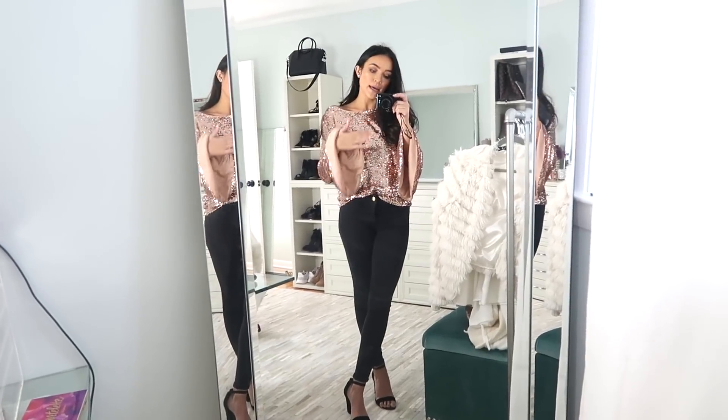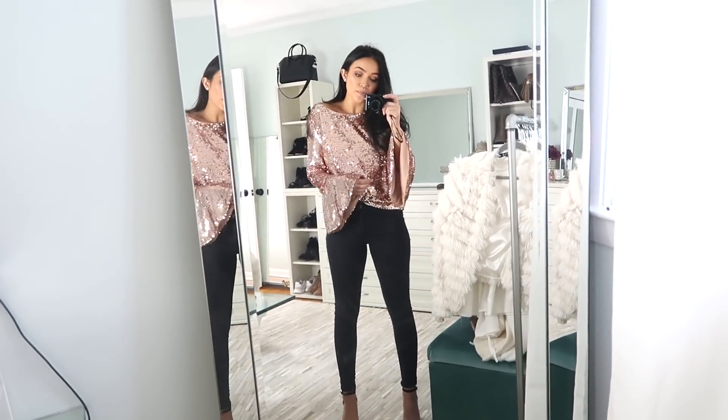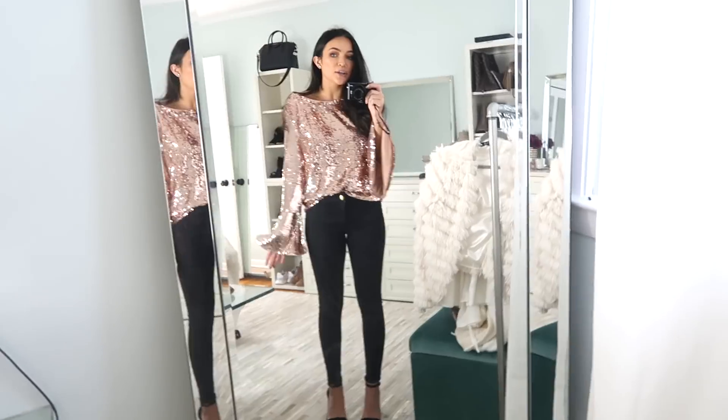The top is from Shop Hopes, by the way. My skinny jeans and black sandals are both super old but I will link similar ones for you guys. I am obsessed with this outfit — it is so freaking cute.